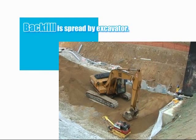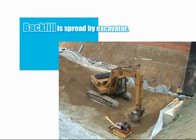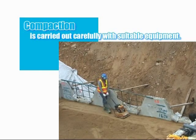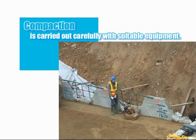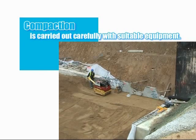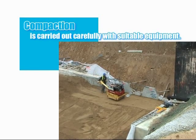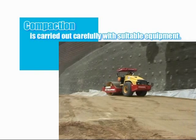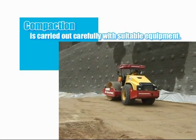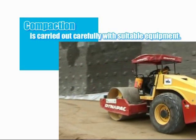Ensuring that the plant does not traffic directly on the reinforcement, the backfill will be placed and then spread by excavator. Immediately behind the panels, a lightweight plate compactor will be used to compact the fill material, ensuring that panels are not rotated. Within the first metre and a half from the panels, a lightweight vibratory roller will then be used, whilst the remainder of the structure will be compacted using a larger smooth drum vibratory roller. Here, the heavier compaction will not have a great influence on the face of the wall.